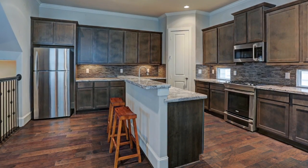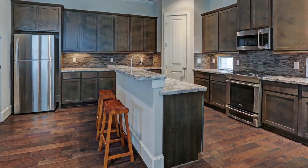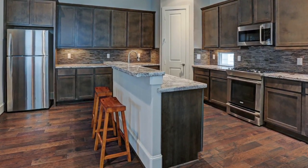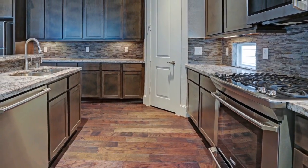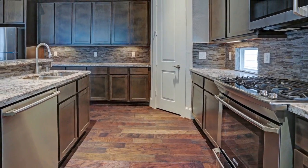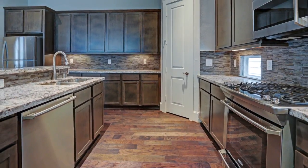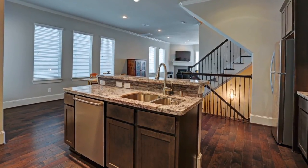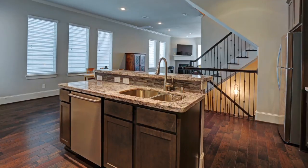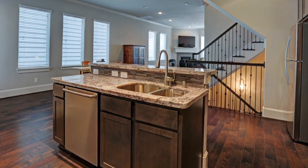Back inside, notice the abundant kitchen storage and countertop space. The beautiful granite countertops and stone backsplash are offset by a contrasting cabinet stain. The Frigidaire stainless steel appliance package includes a gas range, dishwasher, and microwave with a vent to the exterior. The refrigerator is also included. The island boasts a Moen faucet with pull-down sprayer, undermount sink, and elevated breakfast bar.